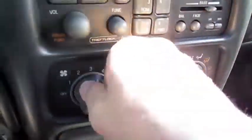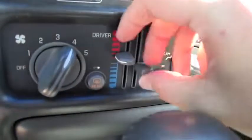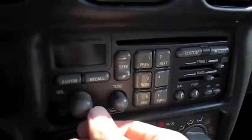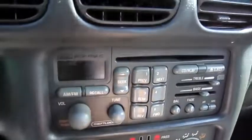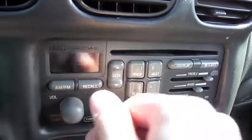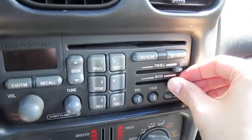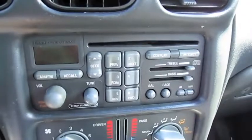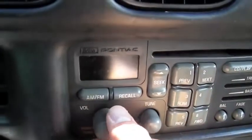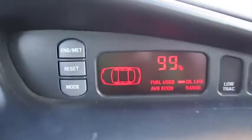Dual zone climate control — different zones. Can't get the display to come on. Driver information system.